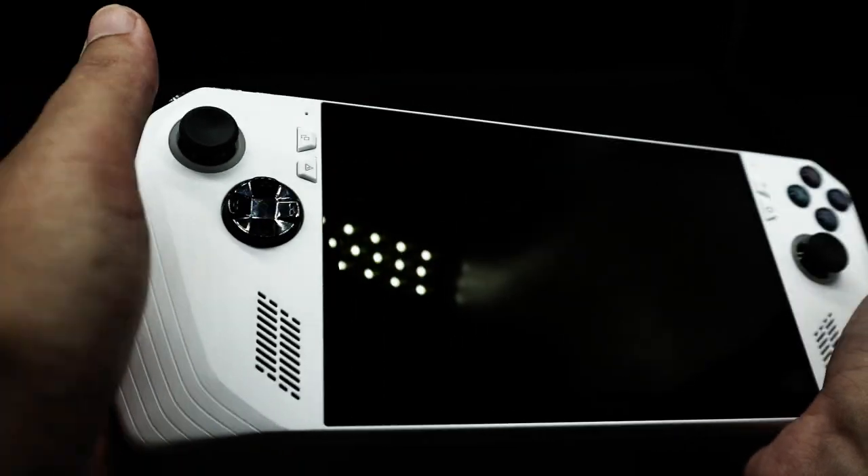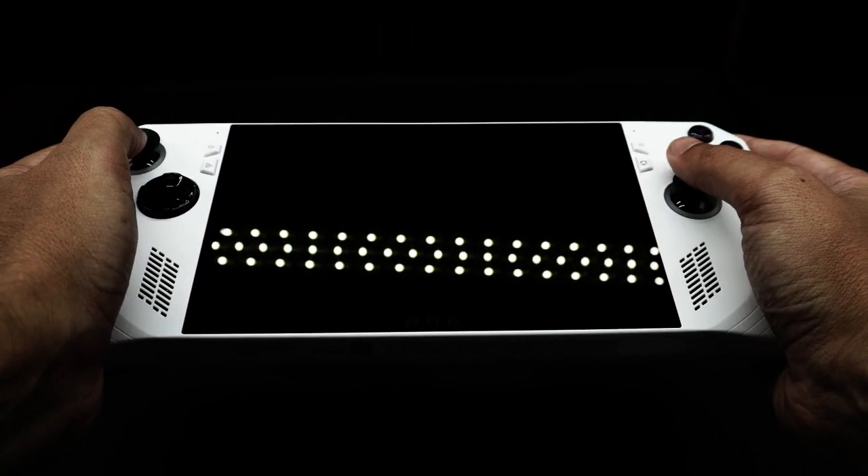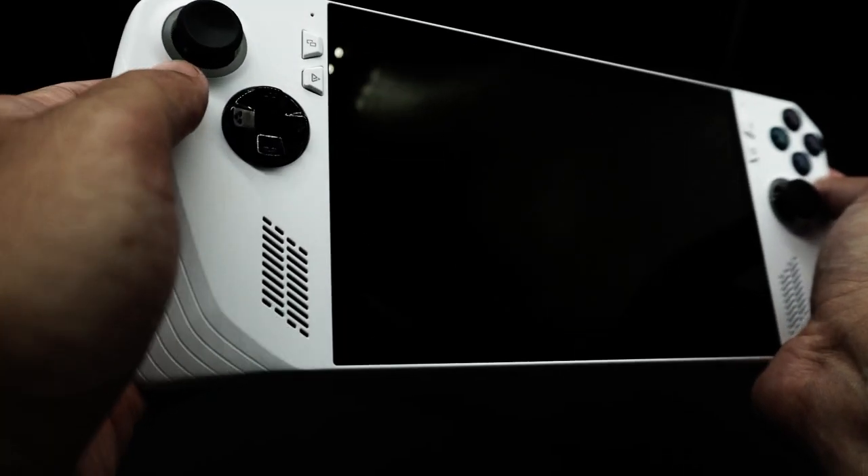It's a good-looking piece of technology that packs an impressive selection of bleeding-edge hardware into a sleek shell. It's got power, versatility, and some of the best ergonomic design you can get your hands on — but it also has some of the worst software powering the entire experience.